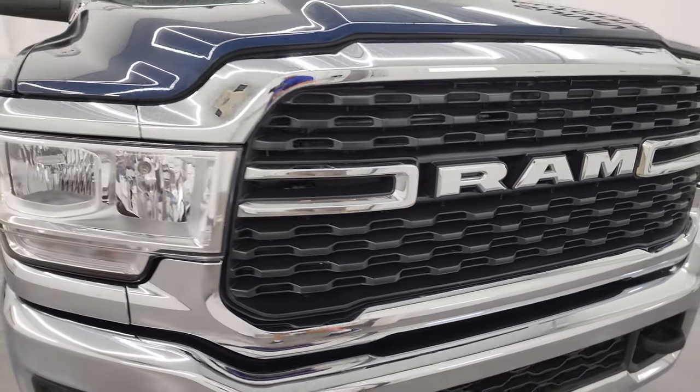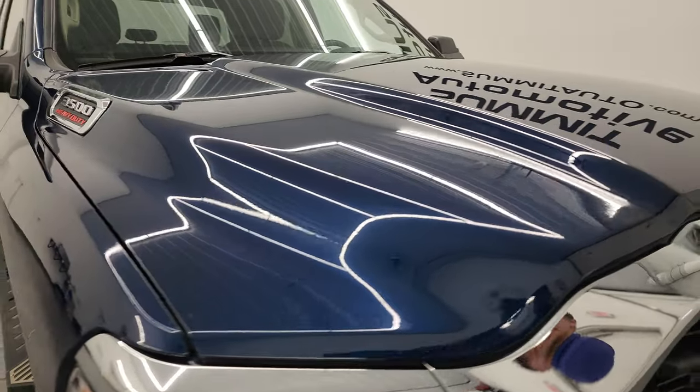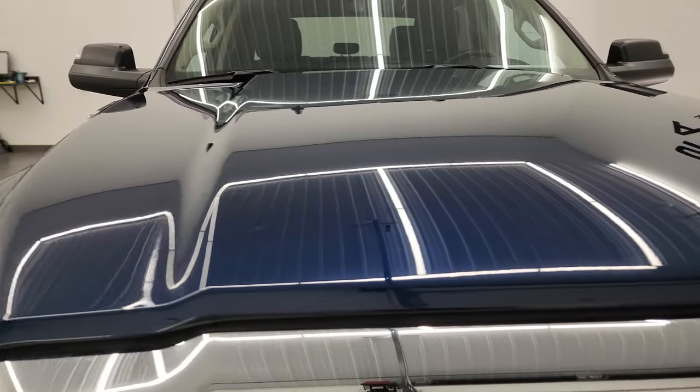I'm going to go all the way around in this video — inside, start it up, take a look under the hood, go underneath — and show you everything on the truck to give you the most accurate representation possible.